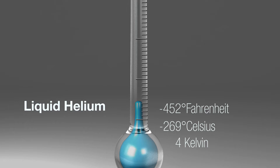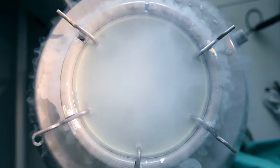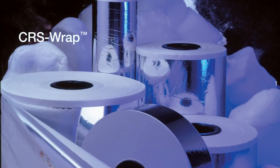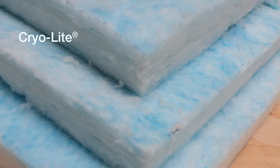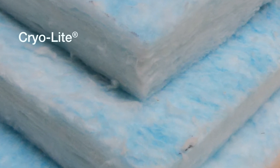Cryotherm binderless paper as separation media between layers of reflective foil or film. CRS wrap: a collated system of Cryotherm with aluminum foil that increases wrap speed and effectiveness. And Cryolite: a blanket of bonded fibers for consistent thermal protection.